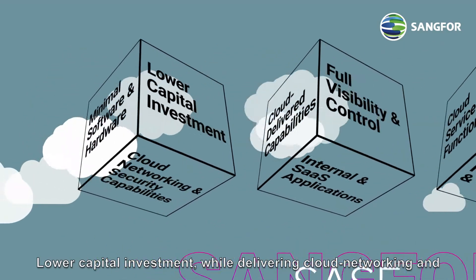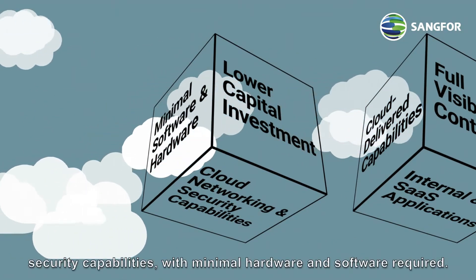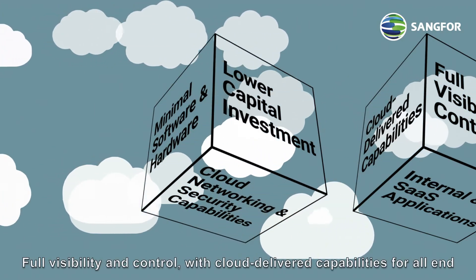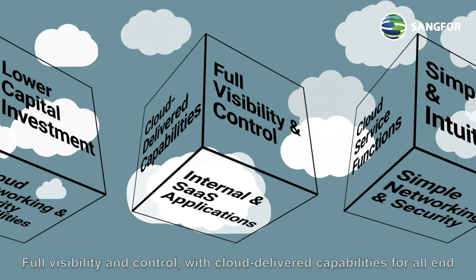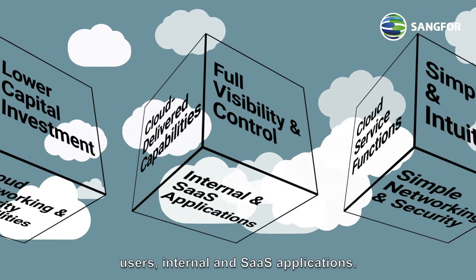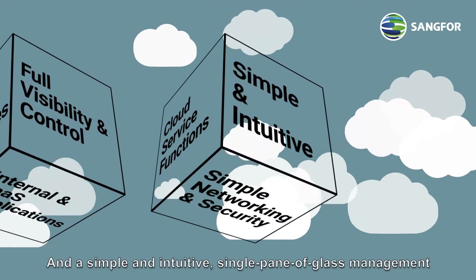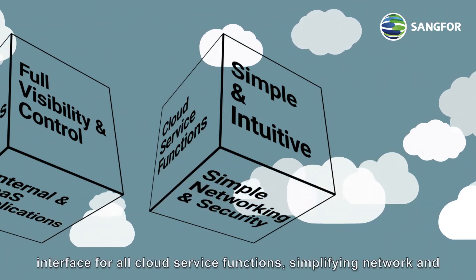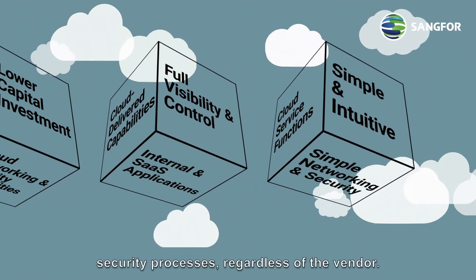Sangfor Access provides stable security with minimal hardware and software required. Full visibility and control with cloud-delivered capabilities for all end users, internal and software-as-a-service applications, and a simple and intuitive single pane of glass management interface for all cloud service functions, simplifying network and security processes regardless of the vendor.